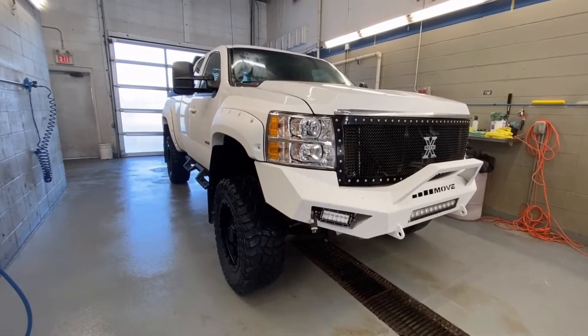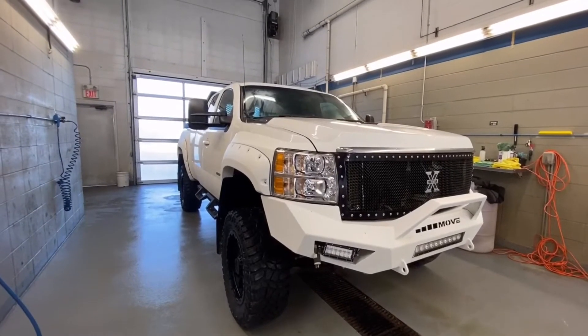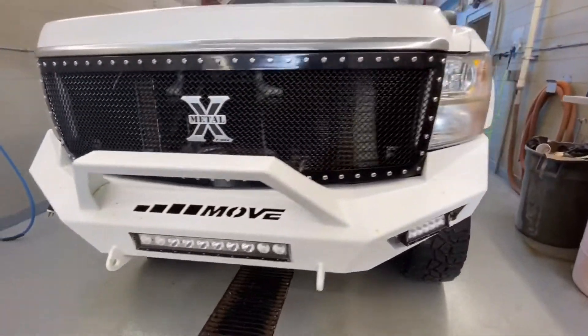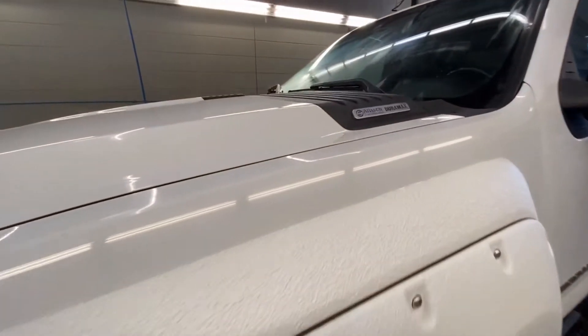We are looking at a 2007 Silverado 2500 HD LTZ extended cab with a 6.6 liter V8 Duramax diesel engine. As you can see, it's got an aftermarket steel bumper with light bars in the front, a metal mesh grille, fender flares, and the badge for the Duramax engine.